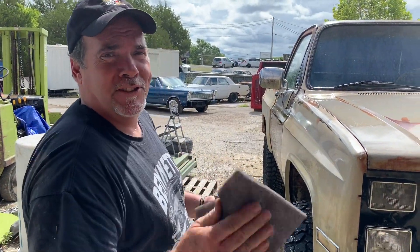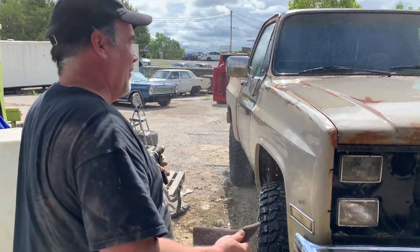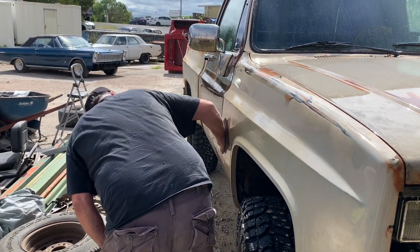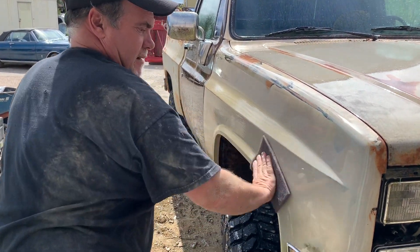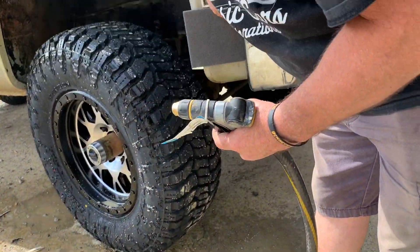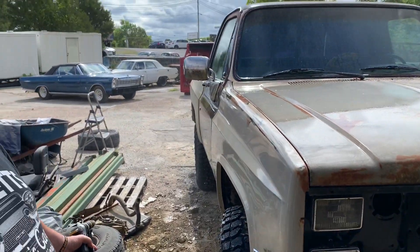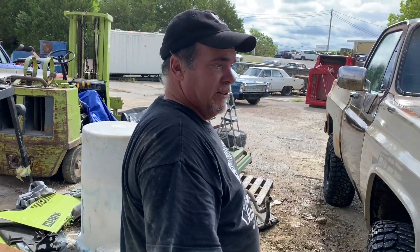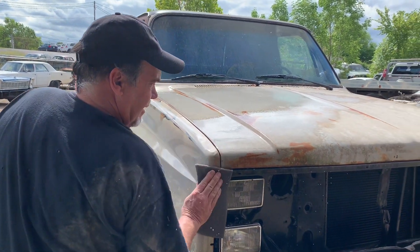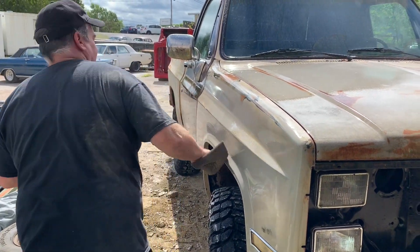How many people do you know that can wash their new truck with a Scotch-Brite? You'd wash the primer right off. This body is fine — there's no rust on this. They body-worked this truck already, primed it, and then it sat.